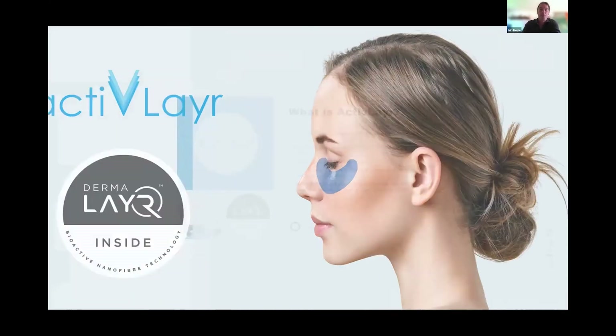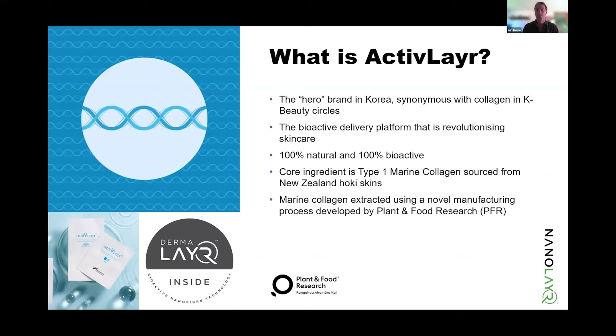What is Active Layer? We've created a new category of cosmetics in the hero market of South Korea. Basically, we're creating collagen films — now known as cosmetic films — which are fabrics that are all natural and dissolve into the skin. Using a process called electrospinning, we can create fibrous sheets, more like rolls, and we can carry a huge number of ingredients in those sheets. We've got 13 different formulations that are either in market or approaching market, typically with collagen as the base, along with ingredients such as hyaluronic acid, vitamin C, and some proprietary ingredients. The core ingredient is type 1 marine collagen sourced from New Zealand Hoki skins.